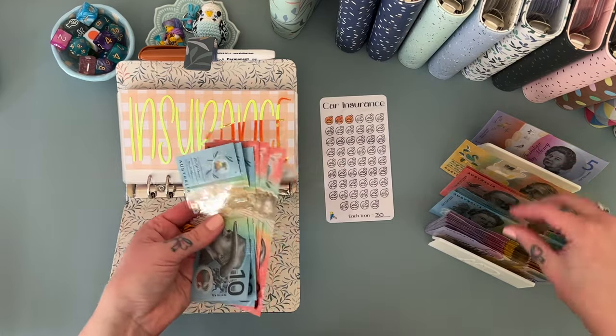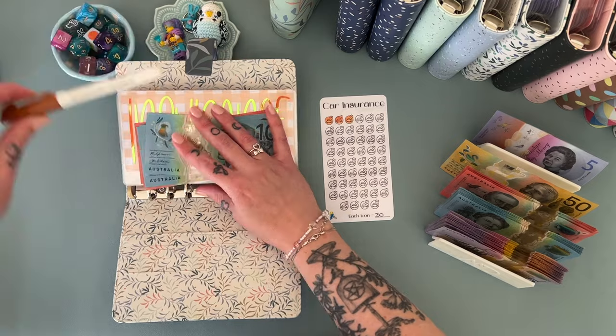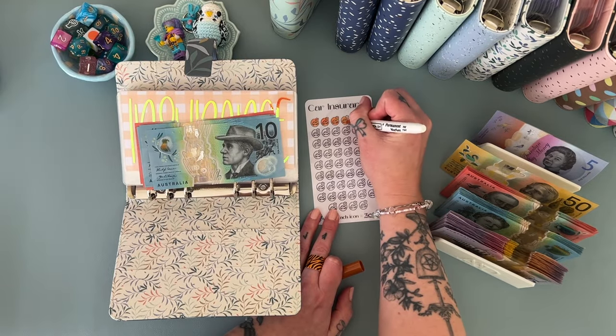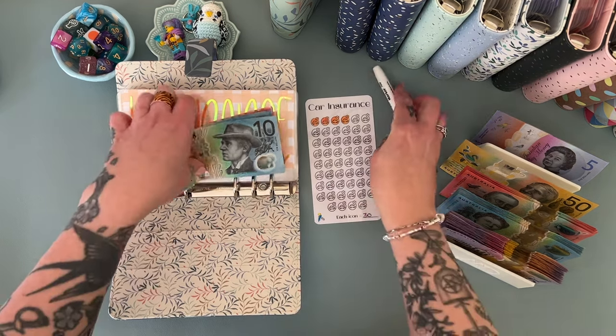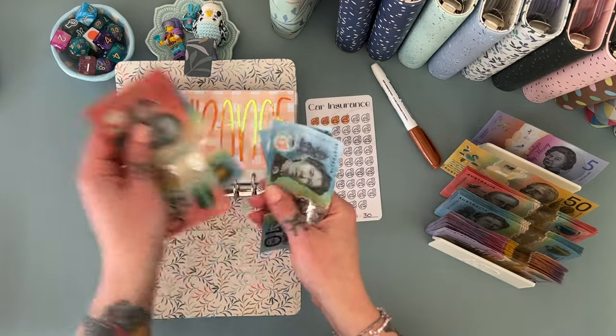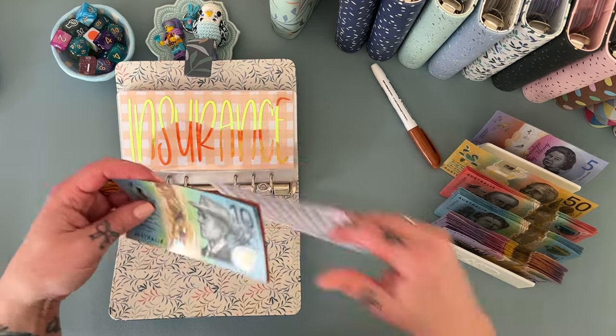It's particularly nice to check in when we're not home and make sure everything's all good. Car insurance is getting its normal $30. So that has 20, 40, 60, 80, 90, 100, 110, $120.